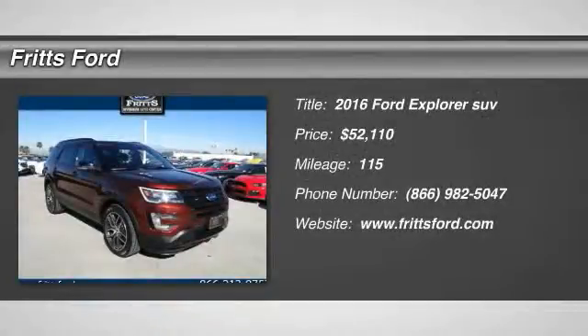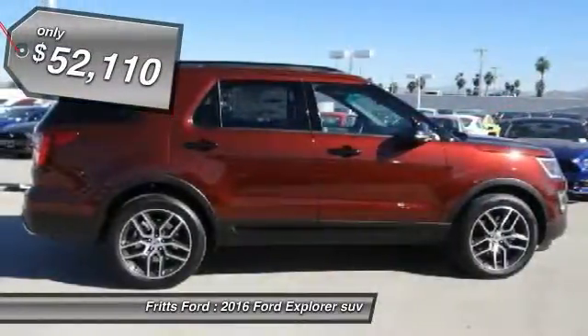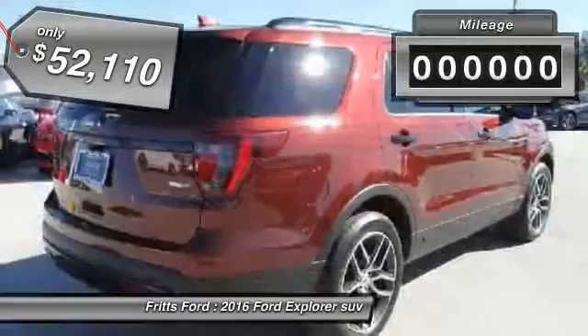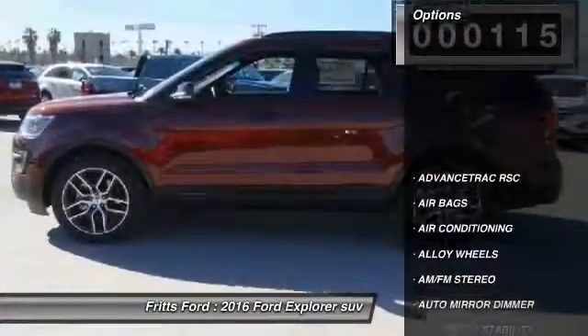2016 Explorer. You've got a lot of capabilities to call on in a Ford Explorer — don't underestimate your choices. And it is priced below $55,000. This vehicle has less than 200 miles. Here are some of this vehicle's great options.